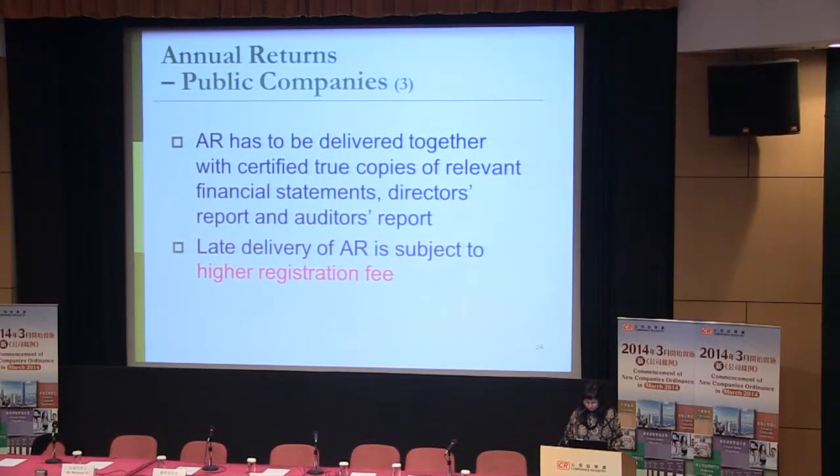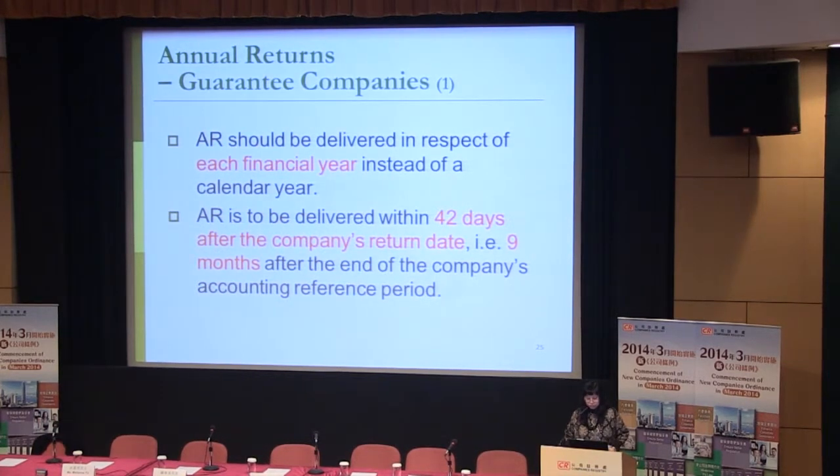The registration fee for public companies remains the same, but in case of late delivery of AR, they are subject to a much higher registration fee. As for guarantee companies, the AR should also be delivered in respect of each financial year instead of a calendar year, within 42 days after the company's return date — that is 9 months after the end of the company's accounting reference period. The accounting reference period is interpreted in the same way as for public companies, for the preparation of annual financial statements.